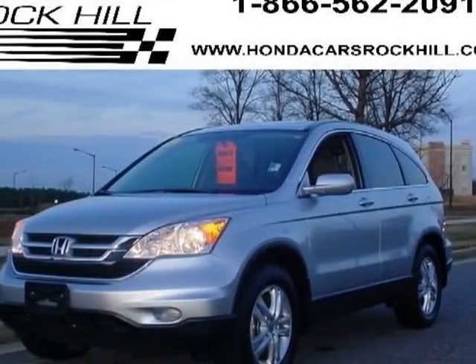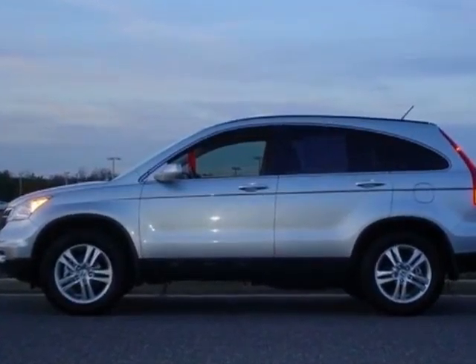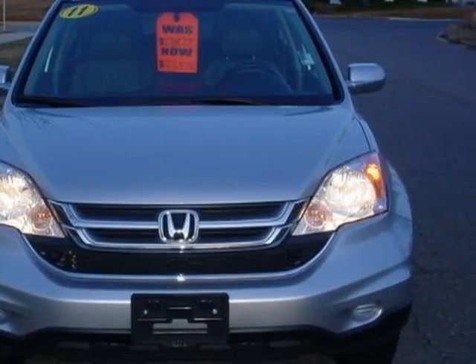Come take a look at the certified pre-owned 2011 Honda CR-V. Carfax has certified the CR-V as having one owner. This CR-V has just under 48,500 miles.